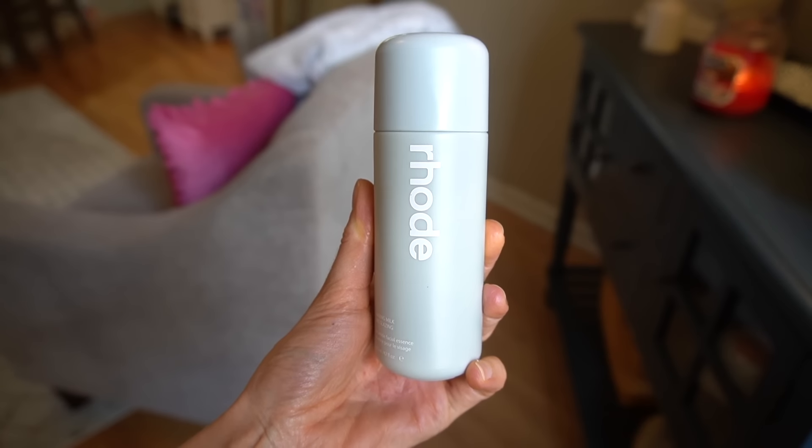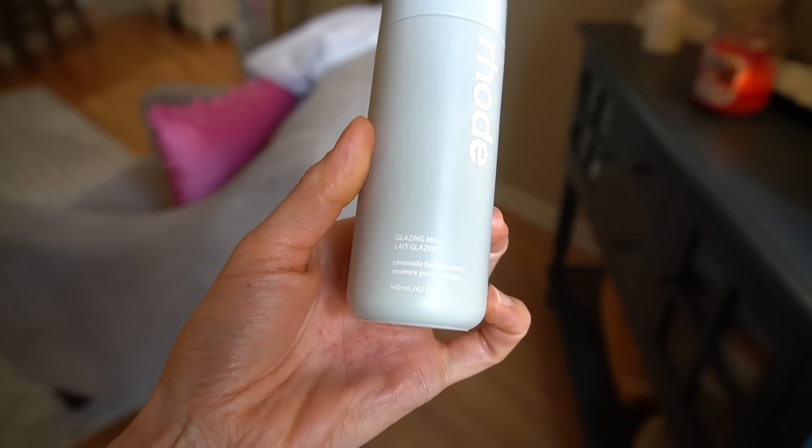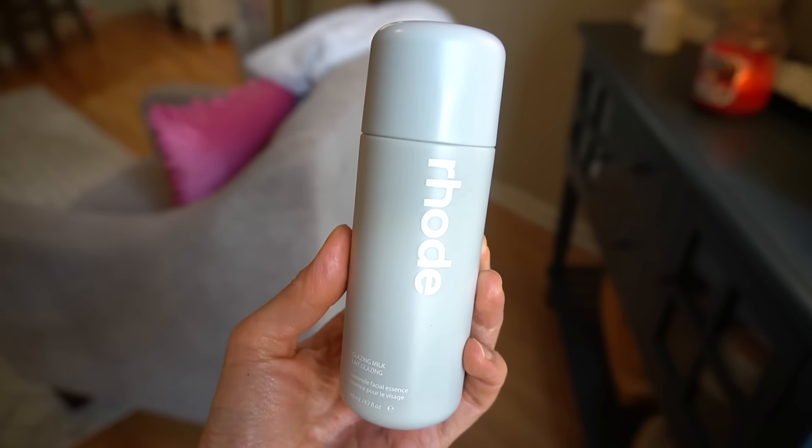The price point on all of these products is $29. Starting with the Glazing Milk, you get 4.7 ounces. This is a milky hydrating essence intended to be applied as the first step in your skincare routine after cleansing, as a hydrating step to prepare the skin for subsequent products. The theory is that by improving moisture content in the top layers of the skin, it enhances penetration of subsequent ingredients.